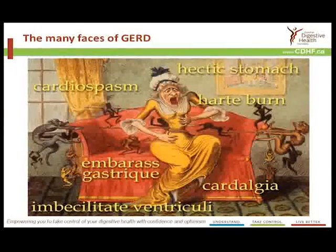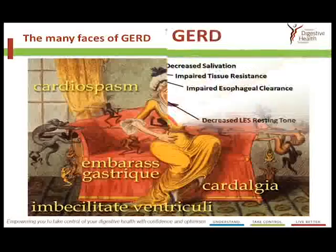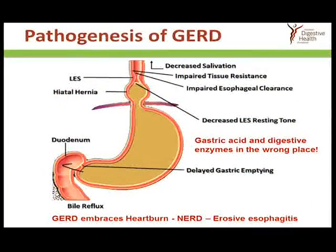Heartburn has been around for a long time, and this was a contemporary Rowlandson's cartoon that reflects the widespread terminology used to deal with reflux disease. At the bottom, you'll see that the term GERD, or gastroesophageal reflux disease, embraces the primary symptom of heartburn, non-erosive reflux disease — which means when a specialist looks down with a telescope there's no damage to the mucosa but patients may be very symptomatic — and then the more extreme end, where we actually see damage and ulceration.